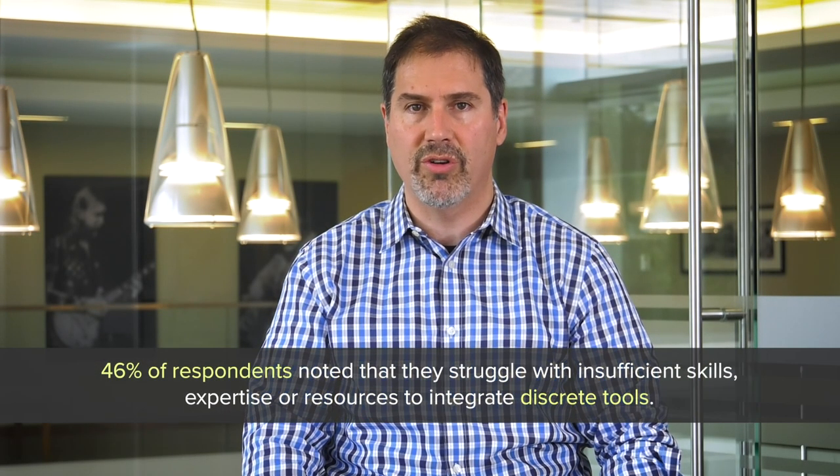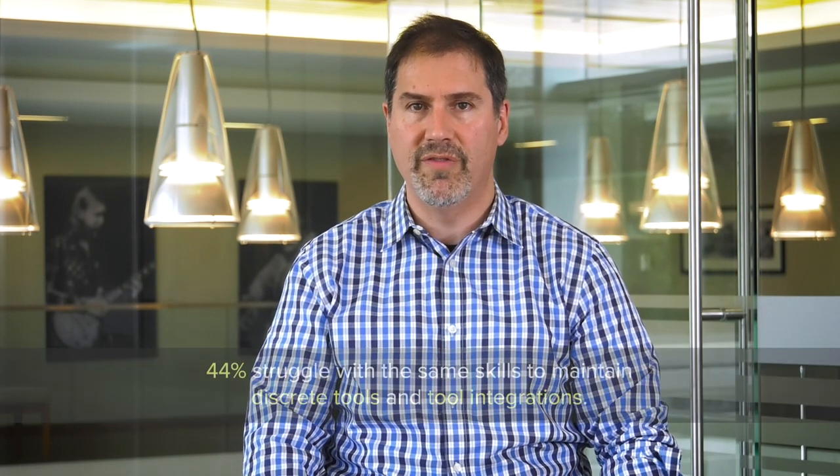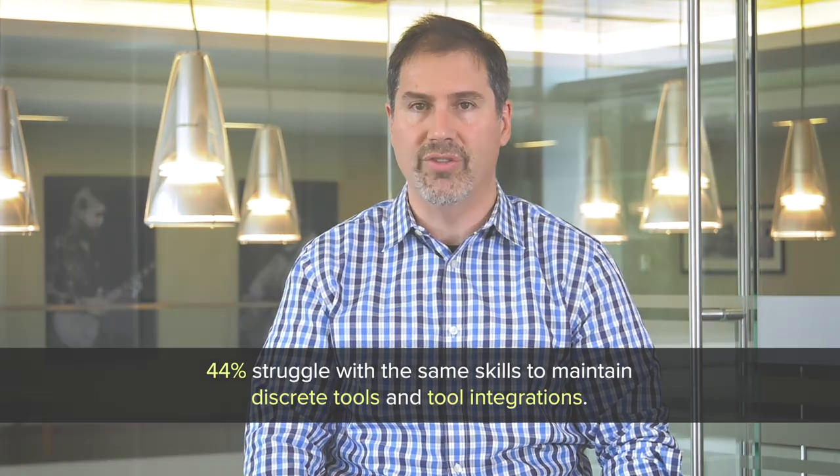On top of this, 46% of respondents noted that they struggle with insufficient skills, expertise, or resources to integrate discrete tools. 44% struggle with the same skills to maintain discrete tools and tool integrations.